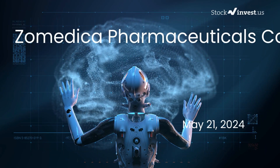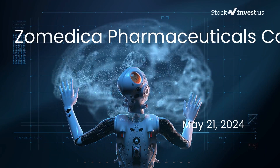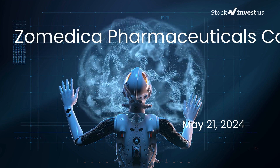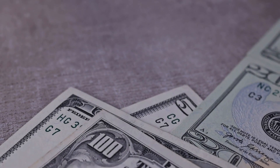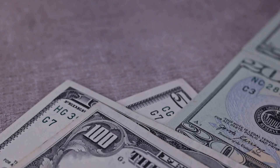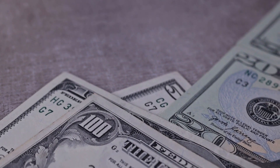Is it time to buy or sell Zometica stock? In this video, we're diving deep into Zometica. Our initial report was published on our website on Monday, 20th of May, 2024, and now we're here to provide you with an even more detailed analysis.